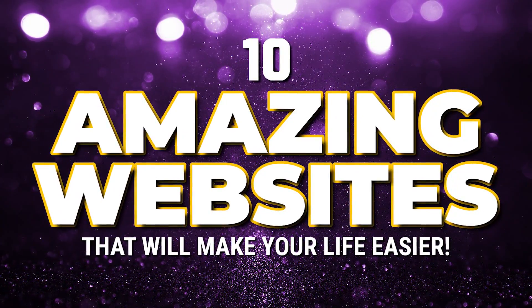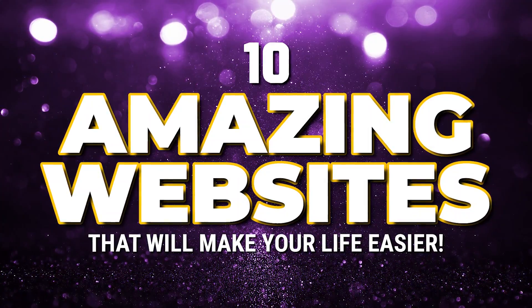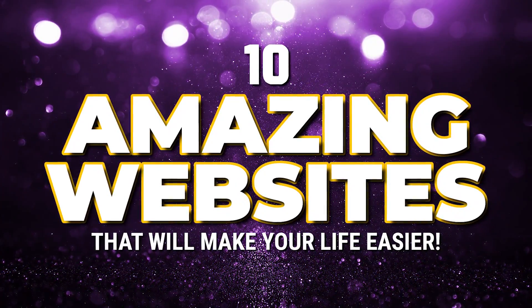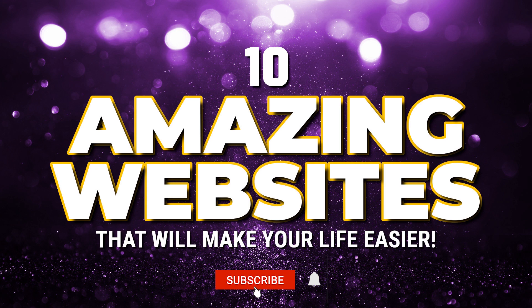I'm always on the hunt for useful websites that can help you to increase your productivity, teach you a new skill, or give you the resources you need to improve your online life. Coming up, I will show you 10 amazing websites in various categories. Hopefully you find at least one or two of these to be useful for you. Let's get started.